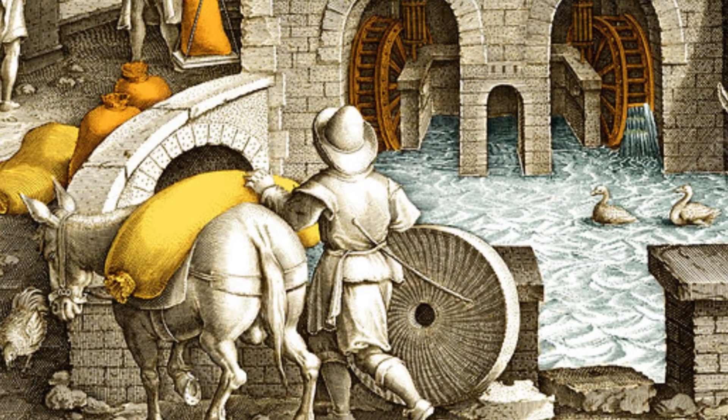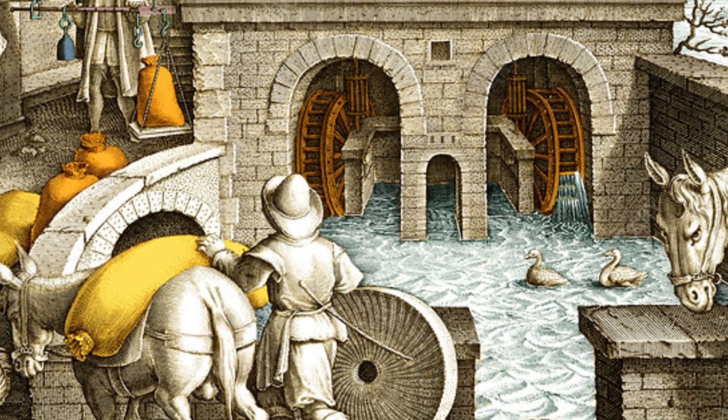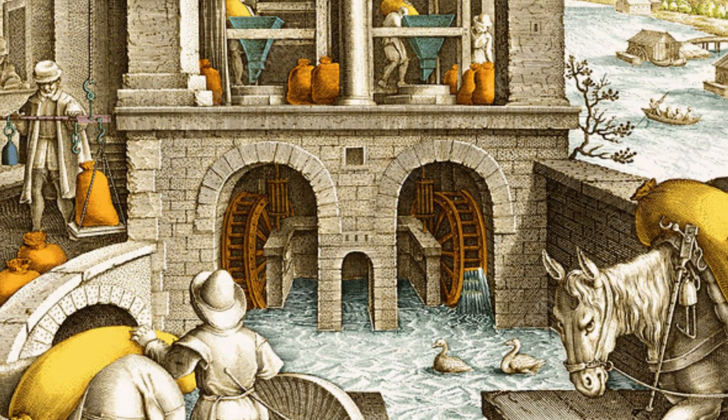The history of mills reflects the continuous innovation and adaptation of technology to meet the needs of society, from basic food processing to the complex industrial processes of the modern world.